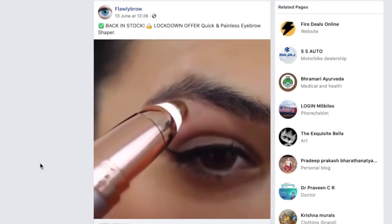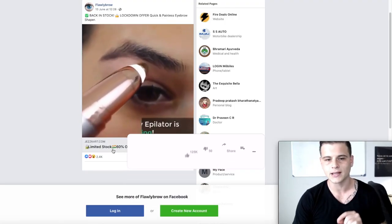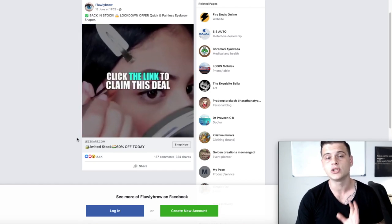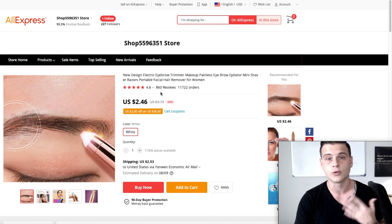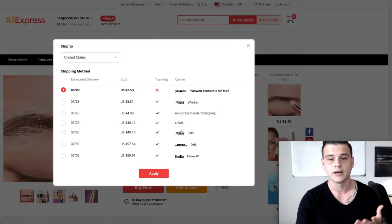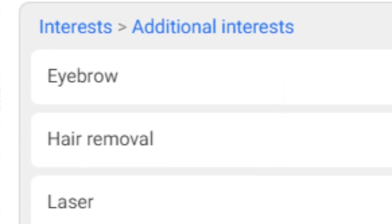The Facebook ad was posted on June 13th and got over 2,400 likes and 187 comments. Even though this particular ad may be targeting India, I found multiple ads for the same product targeting the United States, so this product definitely works. On AliExpress it has over 11,000 orders, 860 reviews, and a 4.6 score. It looks high-end and innovative but costs only around $2 to $2.46 plus four dollars shipping — you can easily sell it for $20 to $25. Targeting: eyebrow, hair removal, laser, shaving, and waxing.